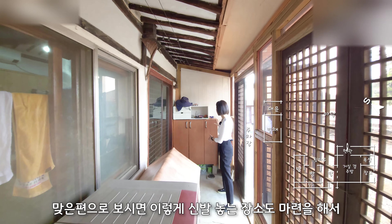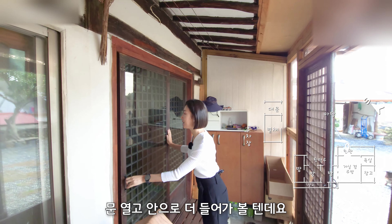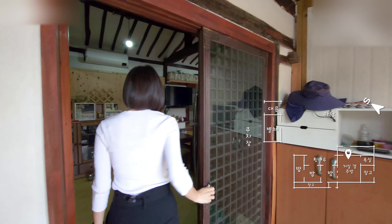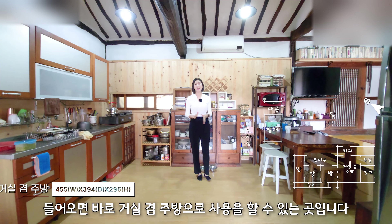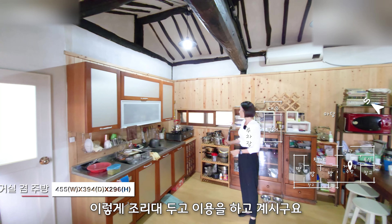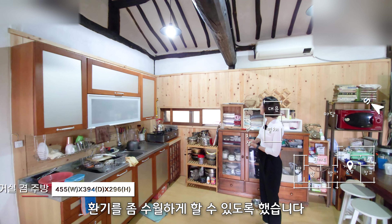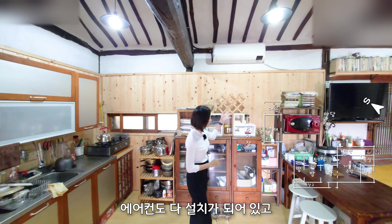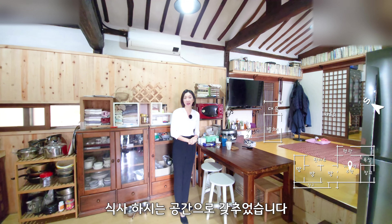맞은편으로 보시면 신발 놓는 장소도 마련을 해서 편하게 이용하고 계십니다. 문 열고 안으로 더 들어가 볼 텐데요. 여기는 유리문으로 중문 설치를 하셨네요. 들어오면 바로 거실 겸 주방으로 사용을 할 수 있는 곳입니다. 공간이 넓어서 조리대 두고 이용을 하고 계시고요. 뒤쪽에 환기창도 있어서 환기를 수월하게 할 수 있도록 했습니다. 벽면은 편백나무로 덧대서 조금 더 안락한 느낌을 주었고요. 에어컨도 설치되어 있고 식탁을 놓고 담소 나누는 공간, 식사하시는 공간으로 갖추었습니다.